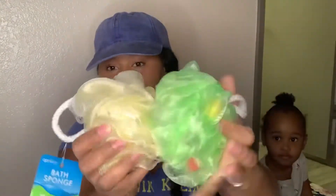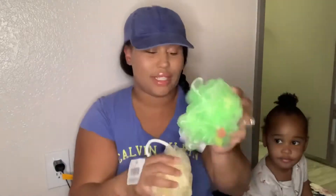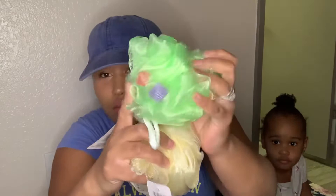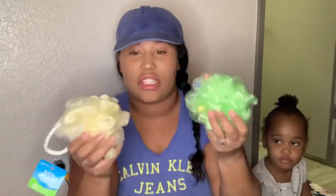My husband was with me and he got these for the girls — shower puffs. This one has little puffy balls in it, and these are just white April bath and shower puffs. He got those for them.